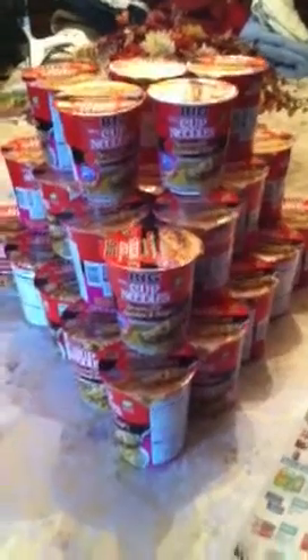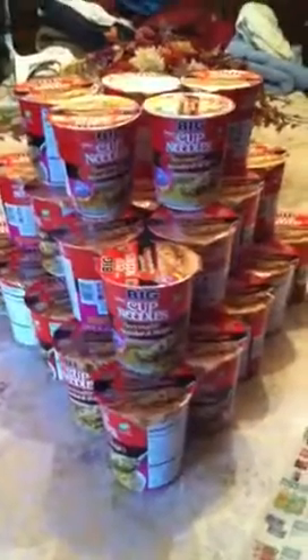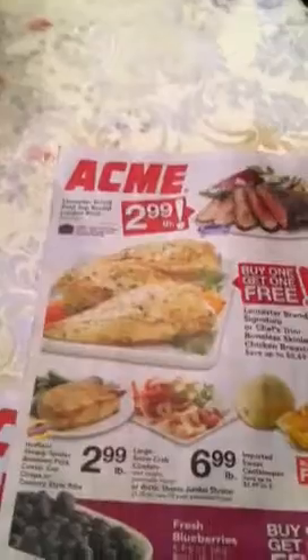Hi YouTube, this is Love Love Coupon, and I'm here with an Acme supermarket haul. It's this store here. I'm in New Jersey, so this is what I have.